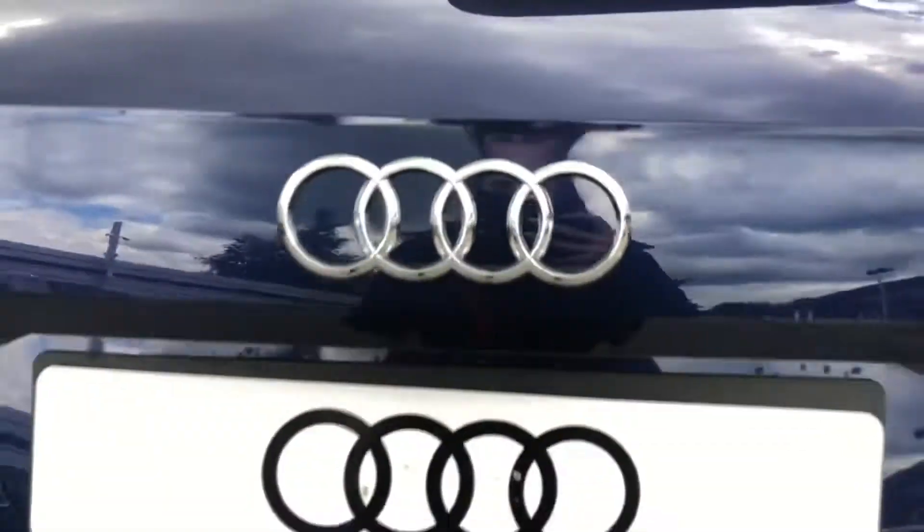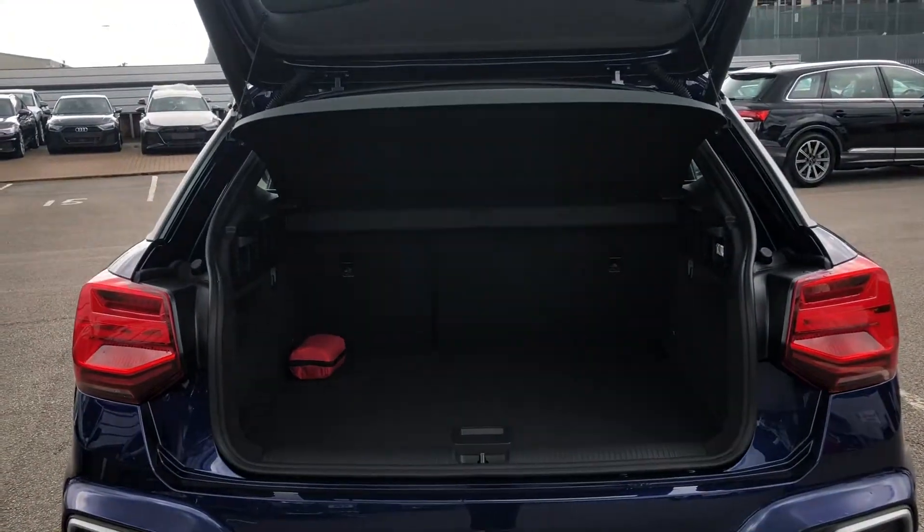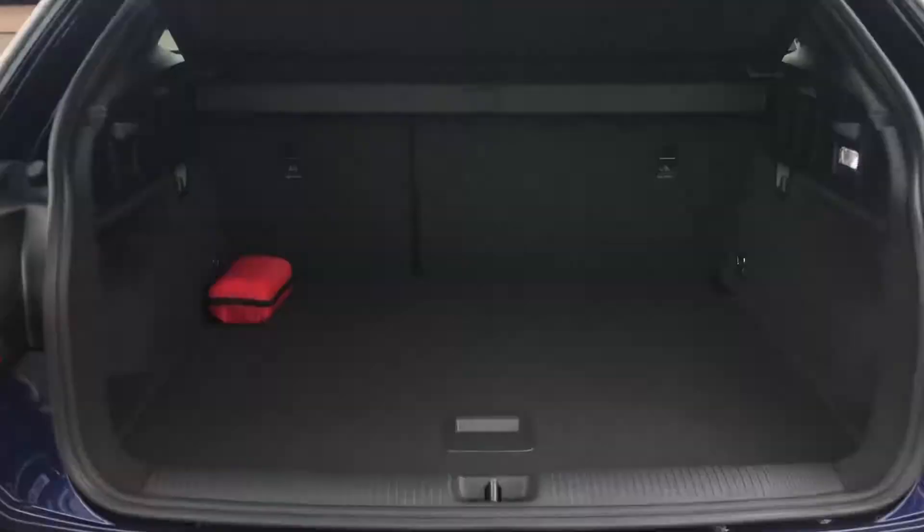The boot is electronically operated, and as you can see, there is plenty of space for the weekly shop, a couple of small suitcases, even a pram. We do also have some space for a spare wheel.